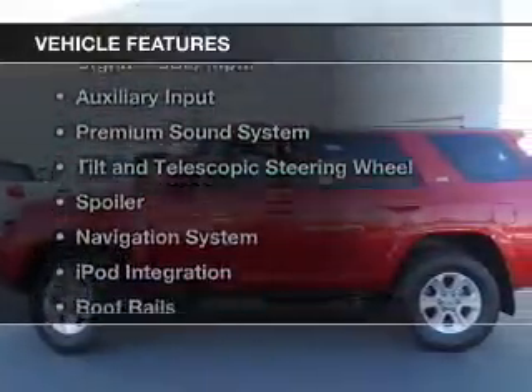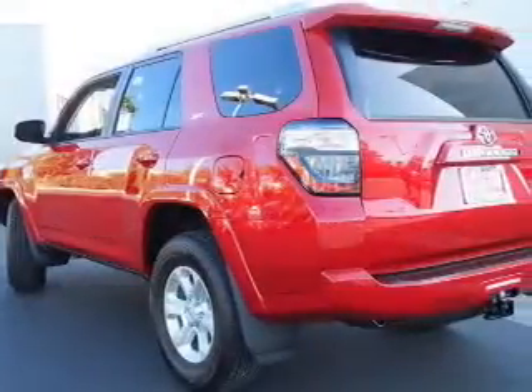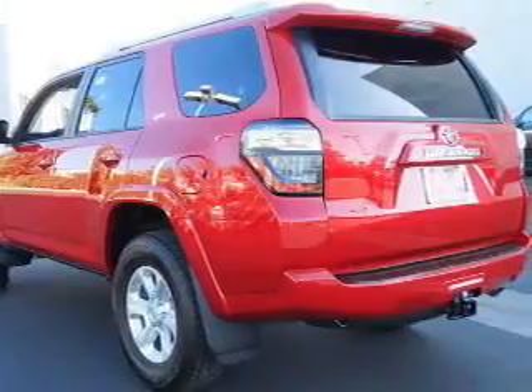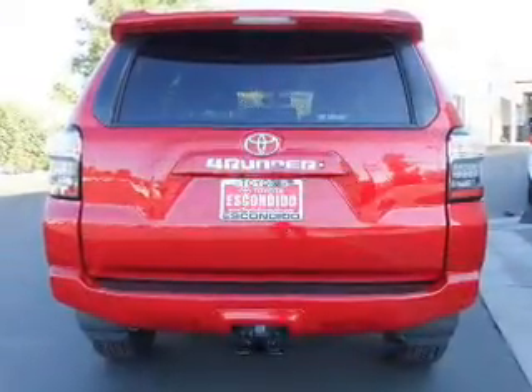The features include Bluetooth connectivity, Sirius XM satellite radio, digital audio input, an auxiliary input, a premium sound system, and a tilt-and-telescopic steering wheel.